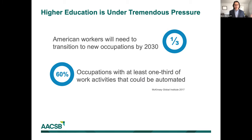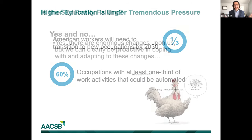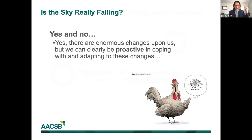So that sounds like doom and gloom. Is the sky really falling? The answer is yes and no. Yes, there are enormous challenges and changes that the last 14 months have made highly visible to us. But at the same time, there's also opportunity. We can clearly be proactive in coping with and adapting to these changes. The last 14 months have shown us that we can change and adapt to the situations at hand.